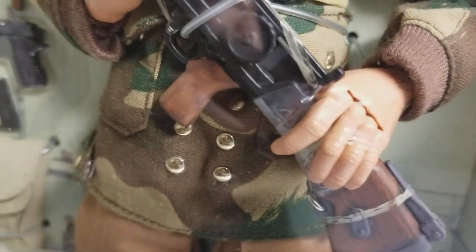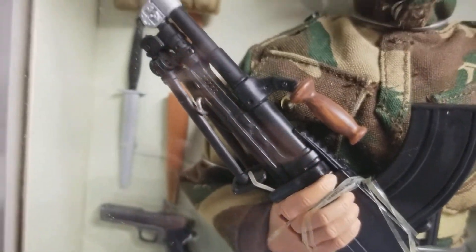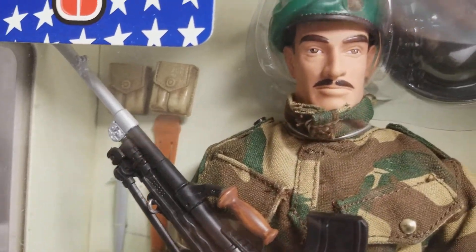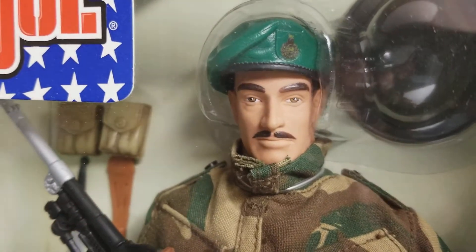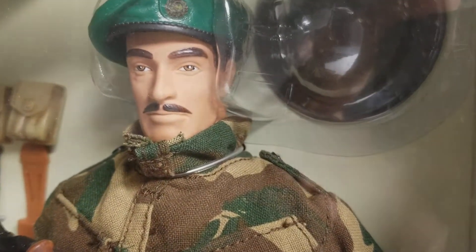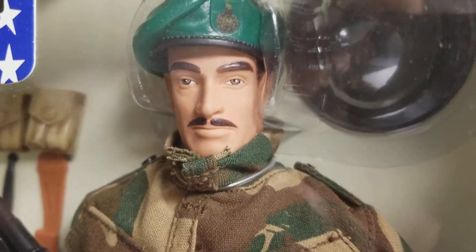Everything about this figure is beautiful. The first Royal Marine Commandos, I believe, were formed back in 1942 and considered to be an elite unit.